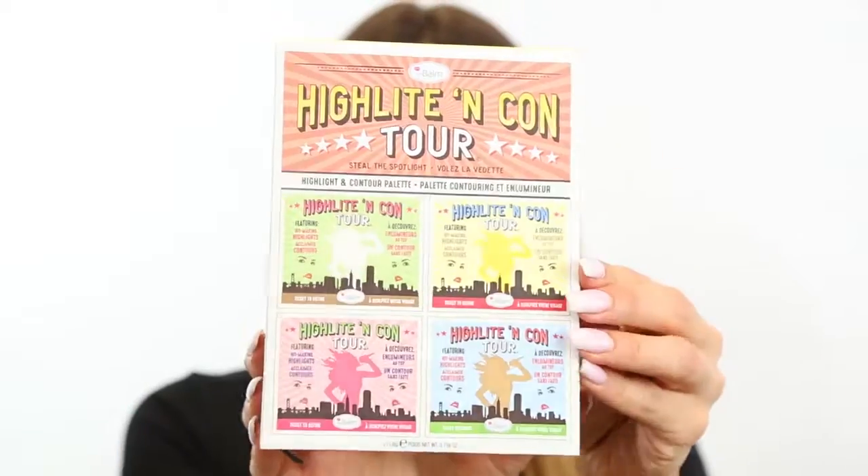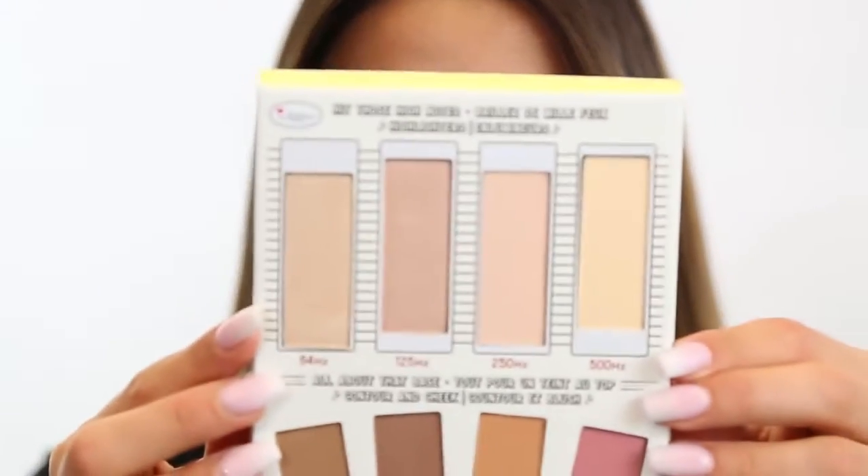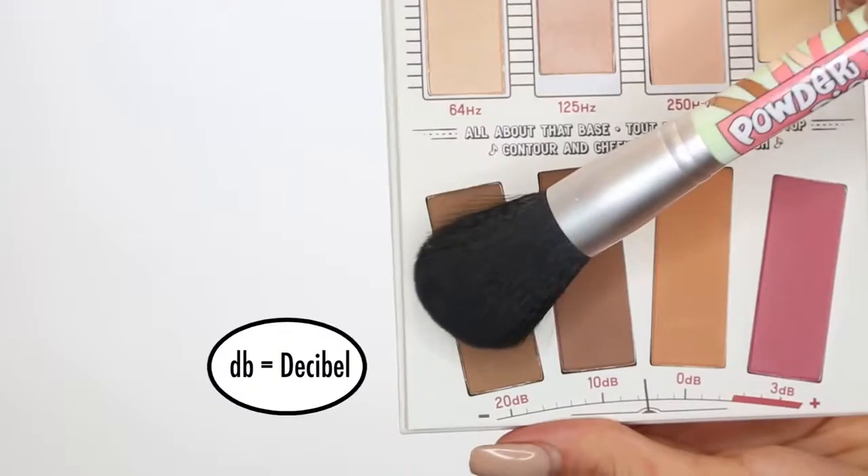Hey everyone! Here's how I like to use the highlight and contour palette from the Balm Cosmetics. This palette comes with two shimmer highlighters, two matte highlighters, a light and a dark contour, a bronzer, and a blush. And here's how I like to use it.